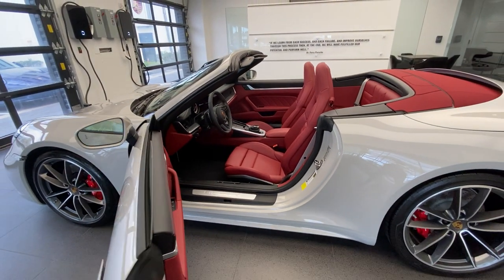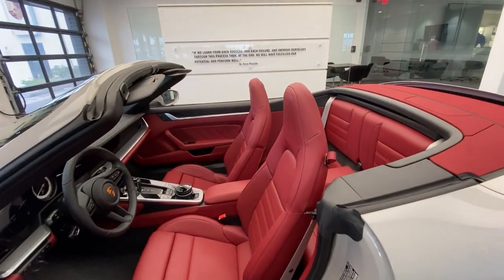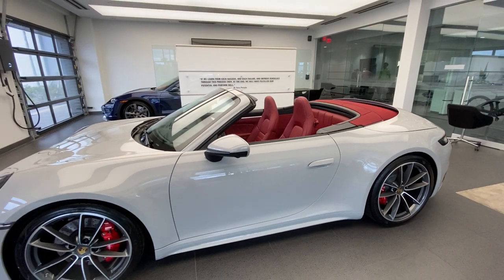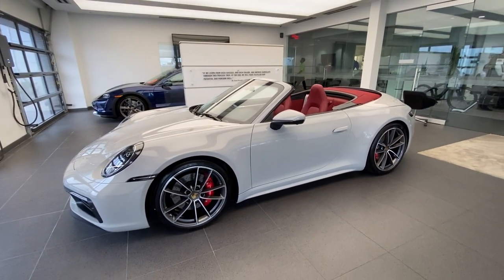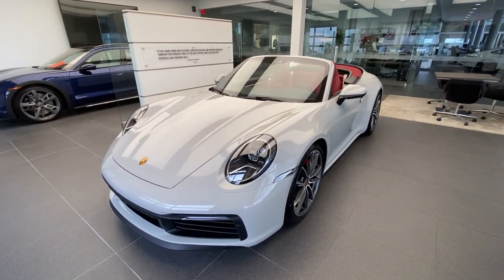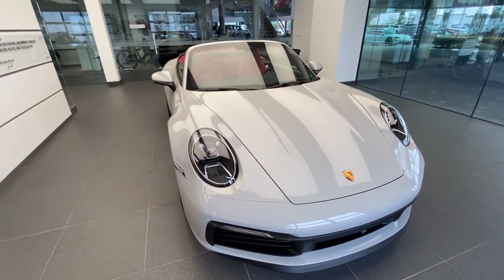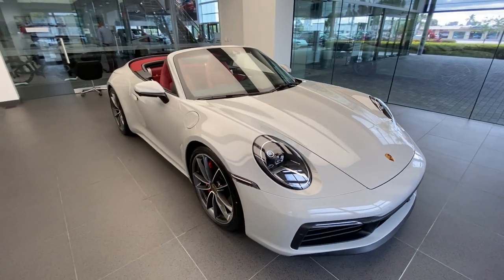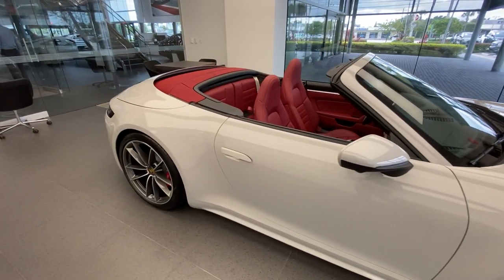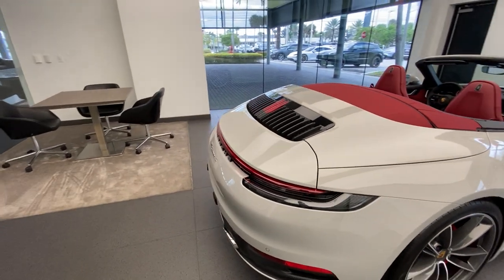What a fantastic specification — the Chalk with Bordeaux Red combination came out beautifully. Once again, congratulations to the owner on speccing such a fantastic Porsche 911; he's definitely going to enjoy this car. Thank you so much for sharing the Porsche passion. Please contact me directly if you have any questions. Thanks so much for joining me on this walk-around of this beautiful 2022 911 Carrera S Cabriolet — please share the Porsche passion by subscribing, hit that like button, comment below, and I'll see you on the next walk-around. Please be safe out there — thank you, bye bye.